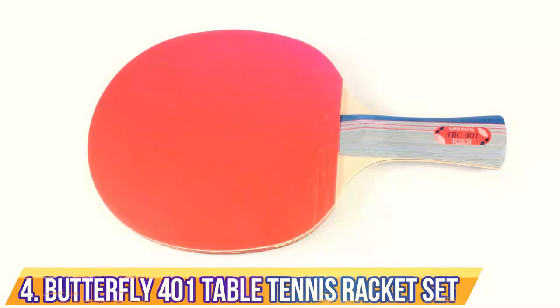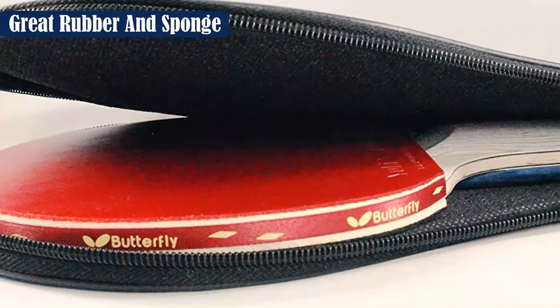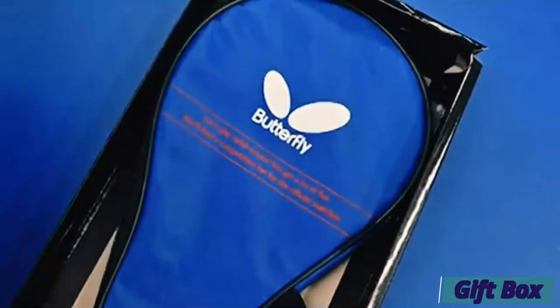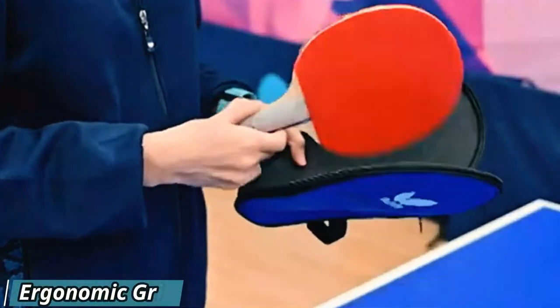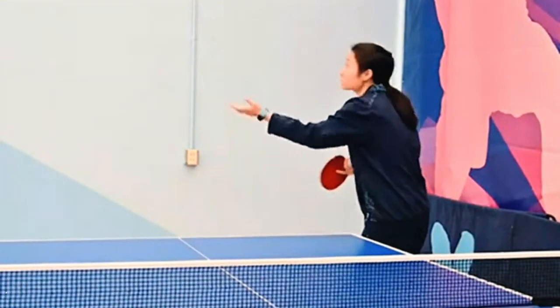Number 4: Butterfly 401 Table Tennis Racket Set. For those with a bit of previous experience looking to enhance their game, the Butterfly 401 is a great paddle with a number of great features. It's priced reasonably for a tournament-grade paddle and designed to help players develop more stable play, especially with regards to the speed of their spin. For beginners, the paddle might be more difficult to control because of its light construction and high-quality rubber.